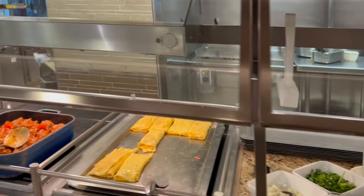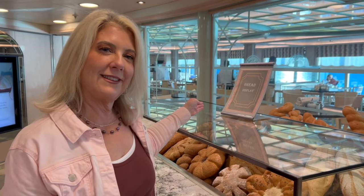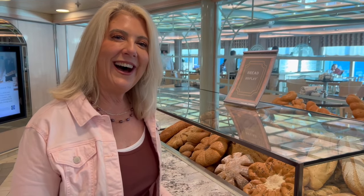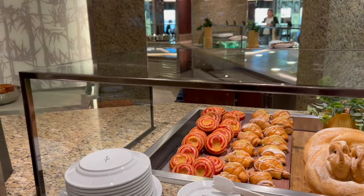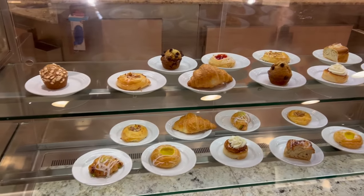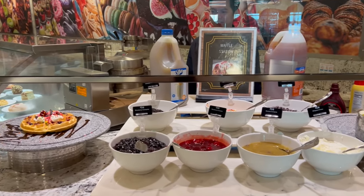I really liked the hash browns — oh, they were so good, I could eat 20 of them. There's also a bread display — just for display, they don't want you eating that bread! And this is the bakery where they have tons of yummy treats.